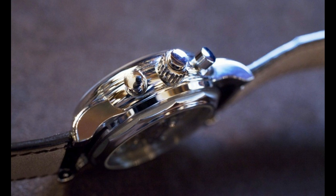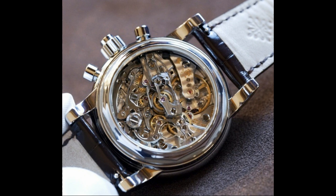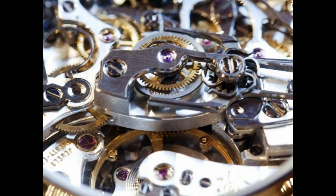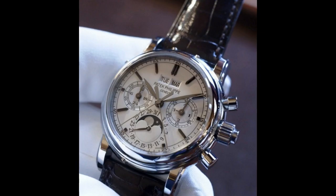And this is a serious complication. I believe this one in the photos here is a steel one. They also did it in Titanium for 2013 as a limited edition. But it's a perpetual calendar, chronograph, split second chronograph. This is a big money watch. Big, big money watch.